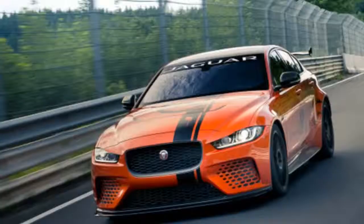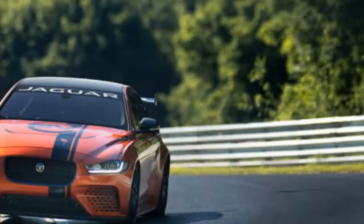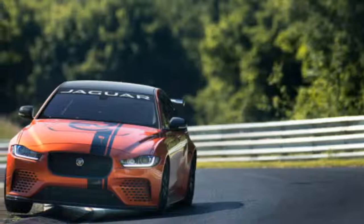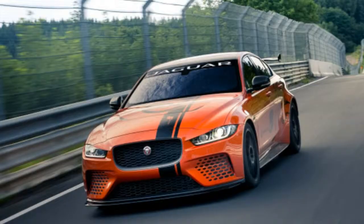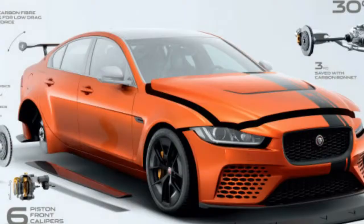Motorsport-derived aerodynamic features deliver a 200 miles per hour — 320 kilometers per hour — top speed, and 0 to 60 miles per hour in 3.3 seconds, or 0 to 100 kilometers per hour in 3.4 seconds, making Project 8 the fastest accelerating Jaguar yet.